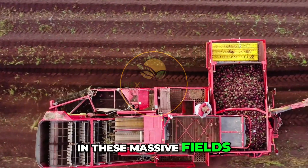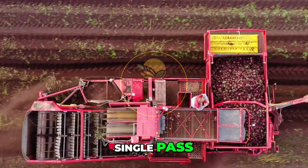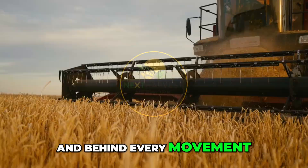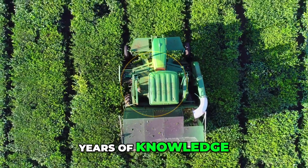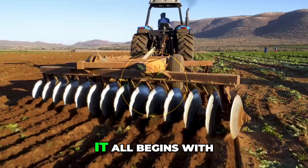In these massive fields, machines sweep through in seconds, collecting tons of fruits and vegetables in a single pass. And behind every movement? Planning. Years of knowledge. Generations of refinement. Technology tuned to perfection. It all begins with the land.